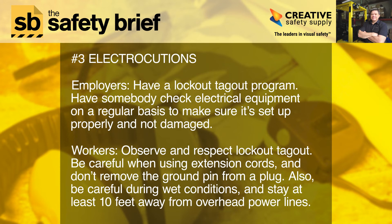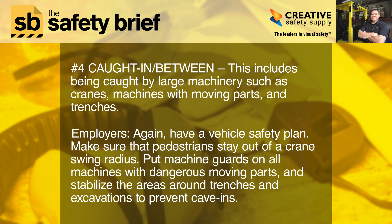Workers, observe and respect lockout tagout. Be careful when using extension cords and don't remove the ground pin from a plug. Also, be careful during wet conditions and stay at least 10 feet away from overhead power lines.